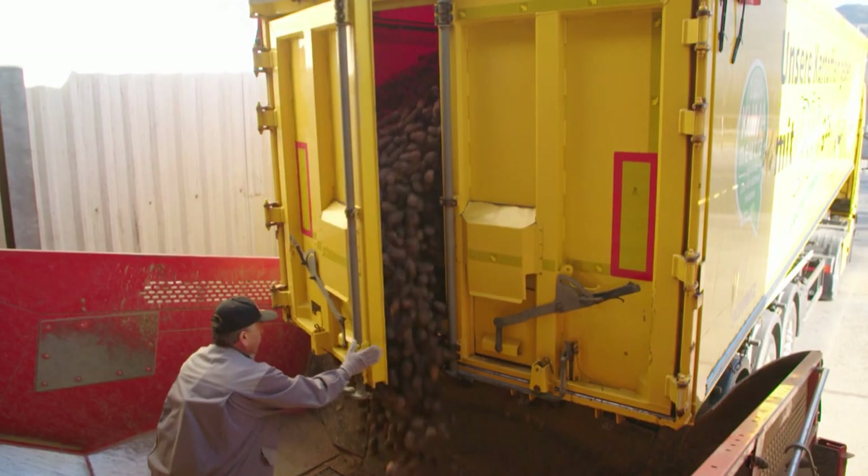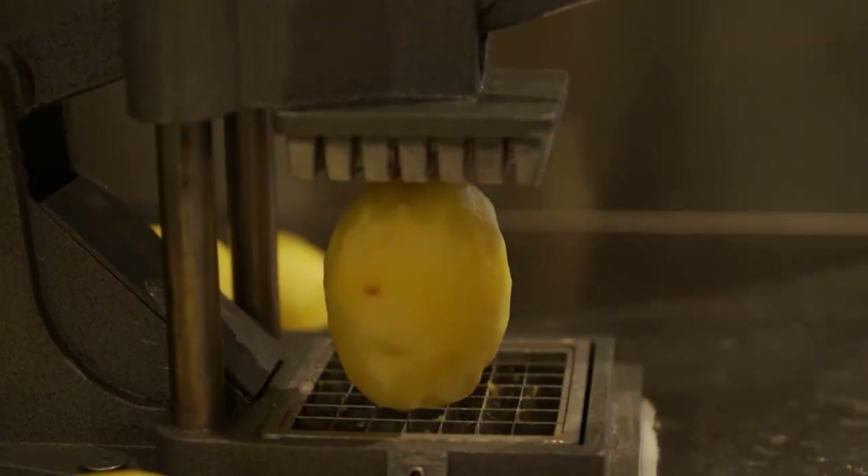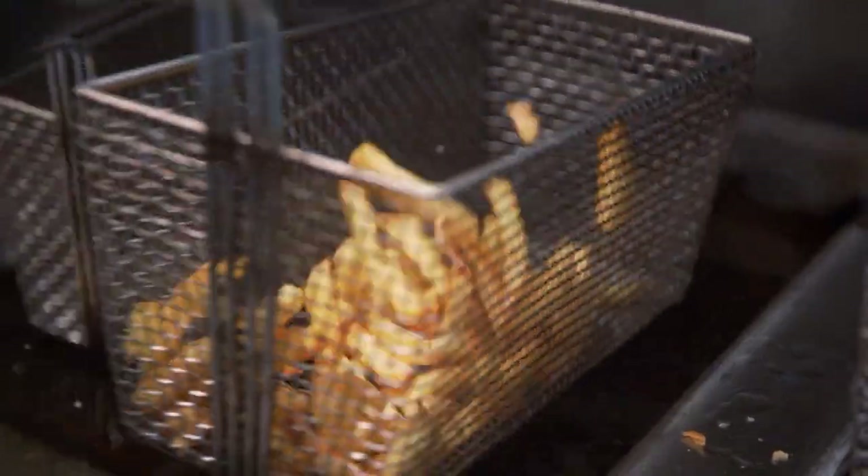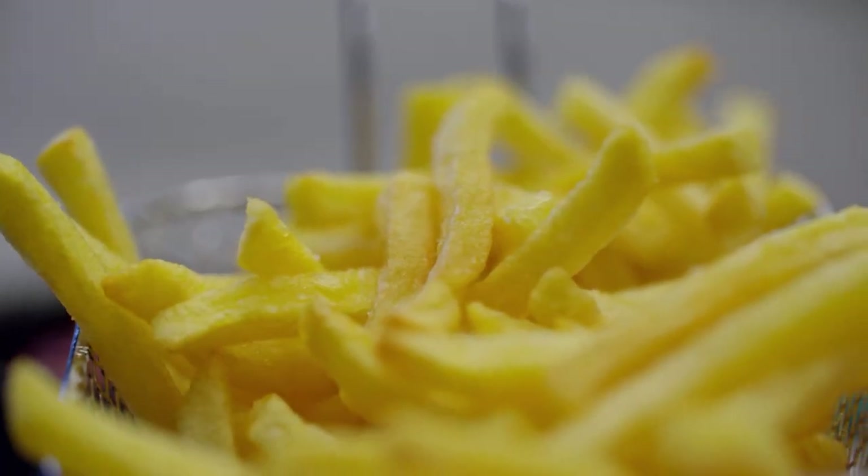The trick with frozen fries is to use the right ones. And when making them yourself, cut mealy, elongated potatoes into even strips and double-fry them. This is the best way to make one of our favourite potato products: French fried potatoes.